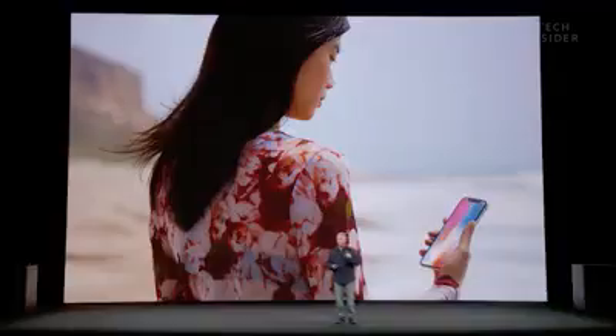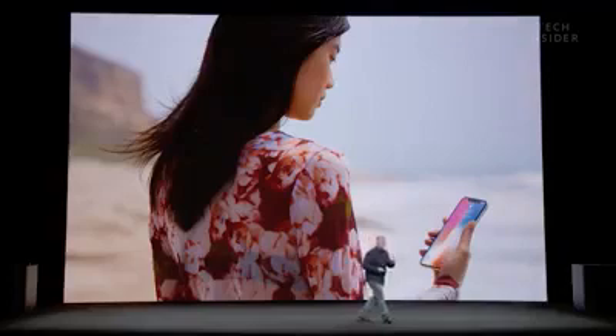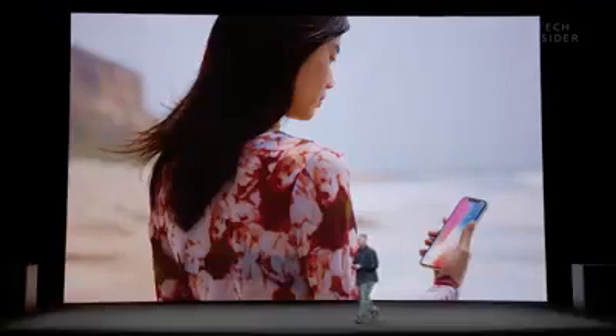The iPhone X. Your iPhone is locked until you look at it and it recognizes you. Nothing has ever been simpler, more natural and effortless. We call this Face ID.